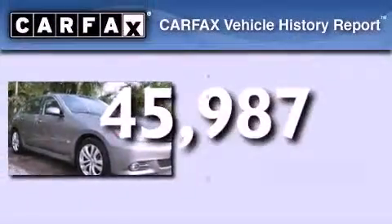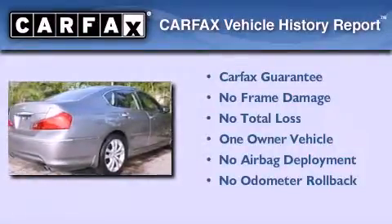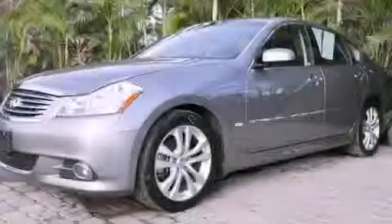This Infiniti has had only one owner and it qualifies for the Carfax Buy Back Guarantee. Call or visit us right now and arrange your test drive today.